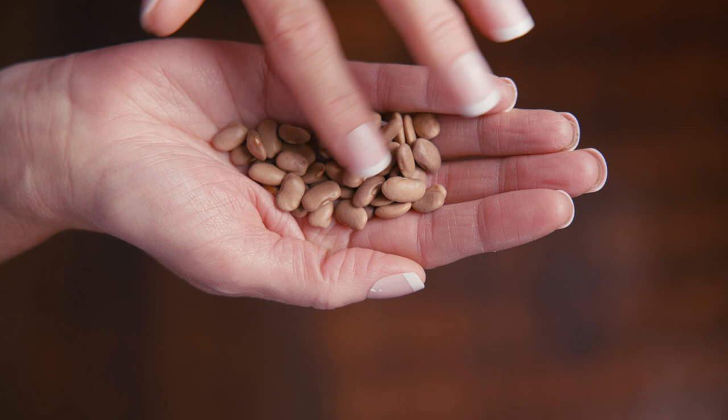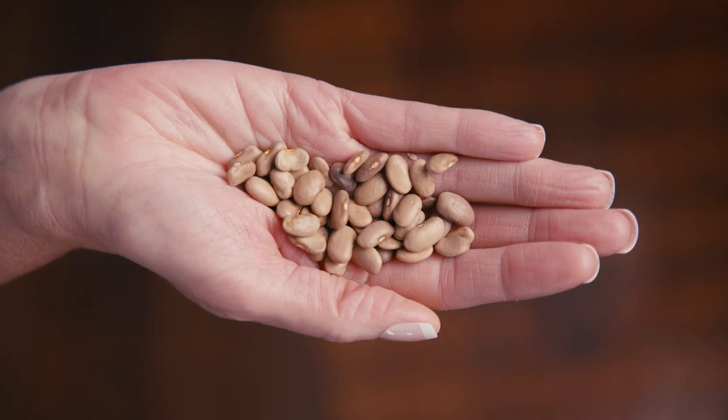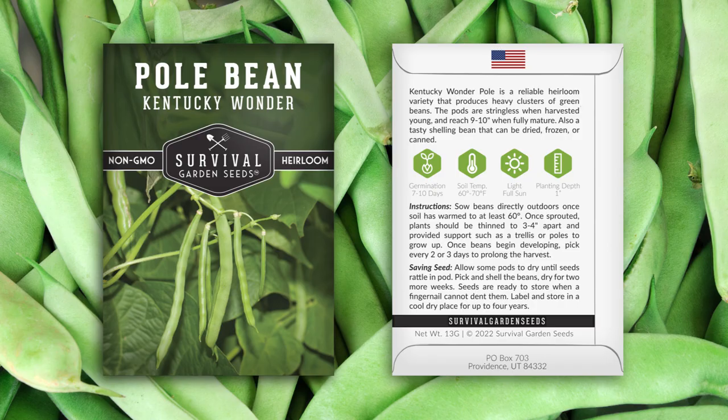Hi, Anja here with Survival Garden Seeds. Let me show you our Kentucky Wonder Pole Beans, also known as the best green bean. Let's take a look at the seeds. They come in this pretty packet. Detailed instructions are on the back for growing and seed saving.